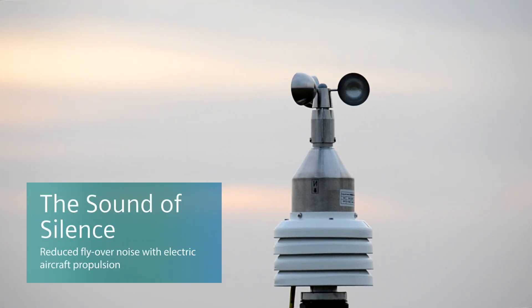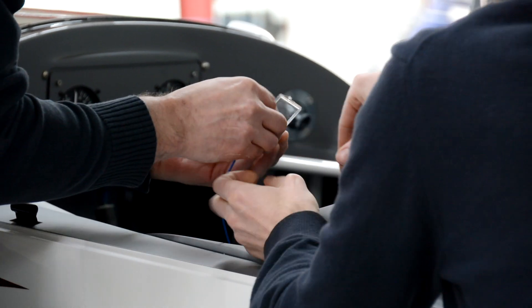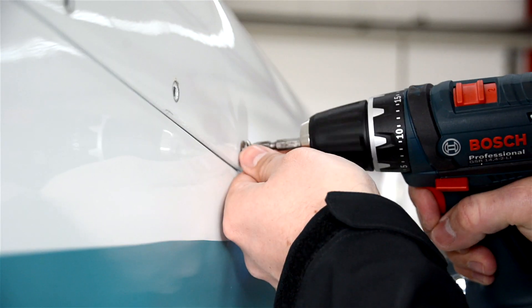Our flying experience has actually been the same for decades now and we don't really think about it anymore. But actually it can be so much better, faster, cleaner and more comfortable.